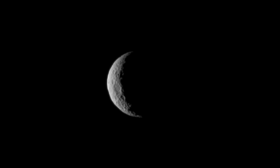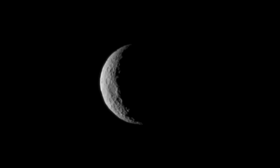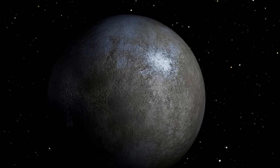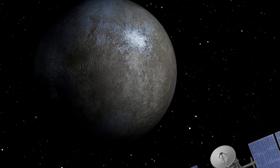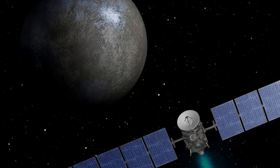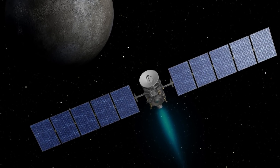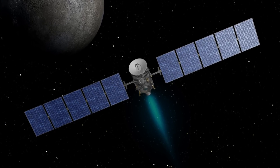The Dawn spacecraft entered orbit around Ceres last week, and is scheduled to study the dwarf planet from progressively closer orbits until early next year. In addition to becoming the first spacecraft to orbit a dwarf planet, Dawn, which was launched in 2007, is now also the first spacecraft to orbit two extraterrestrial objects. In 2011 and 2012, Dawn orbited the asteroid Vesta, the second largest object in the asteroid belt. When its primary mission is completed in 2016, Dawn will become a perpetual satellite of Ceres, remaining in orbit around the dwarf planet probably for centuries.